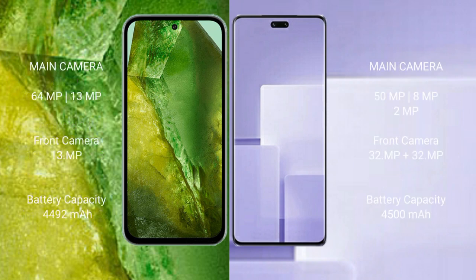Google Pixel 8a features a dual rear camera setup with 64MP plus 13MP, and a 13MP front camera. Xiaomi CV3 features a triple rear camera setup with 50MP plus 8MP plus 2MP, and a 32MP front camera.